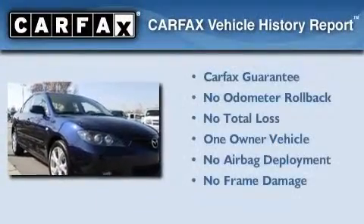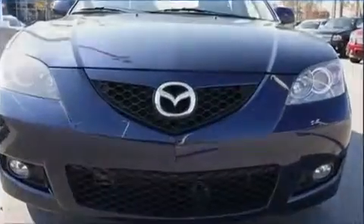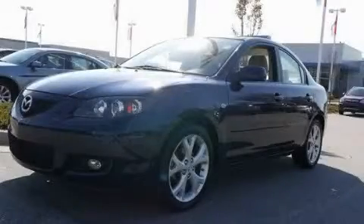This Mazda has had only one owner, and it qualifies for the Carfax buyback guarantee. Please call today to reserve this vehicle for a test drive.